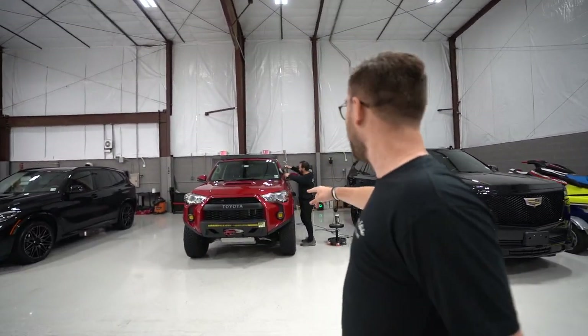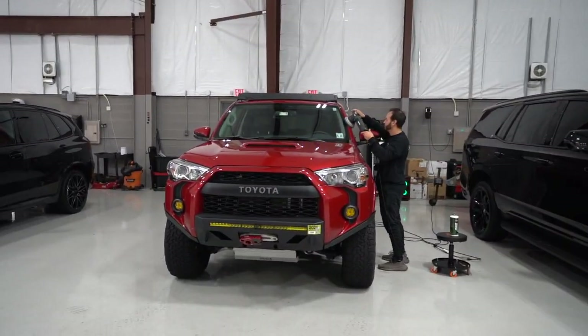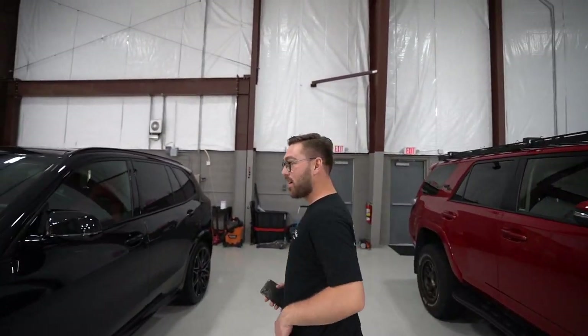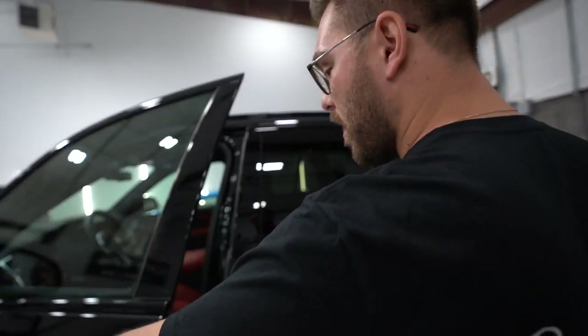Here's a Toyota. We got Andrew working on the polisher right here, doing the paint correction before we ceramic coat it. This is the X5M — this thing is a work of art. We already polished the car, we still have to ceramic coat it. Here's the interior.